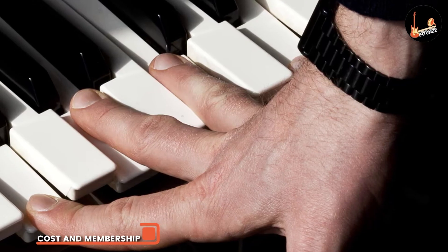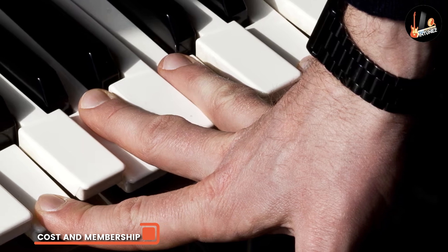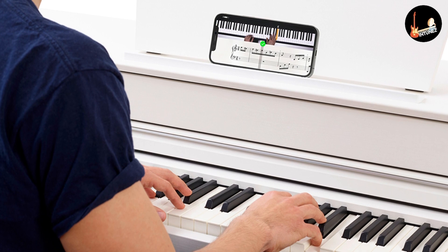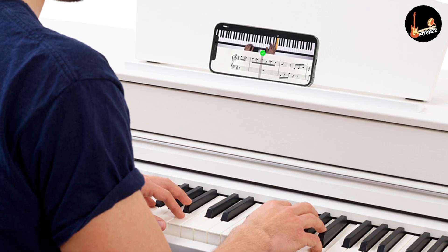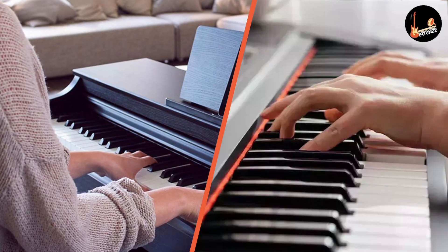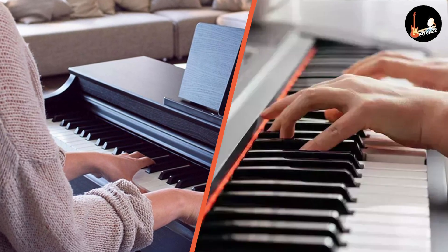Flowkey lets you sign up and preview piano lessons and courses for free. If you want to upgrade, you can choose a monthly membership for almost $20, an annual membership for almost $120, or a lifetime membership for almost $330. In terms of prices, Flowkey's more flexible pricing structure wins.